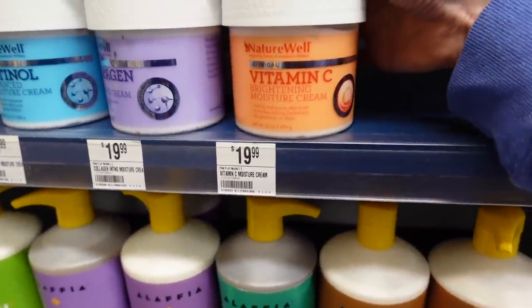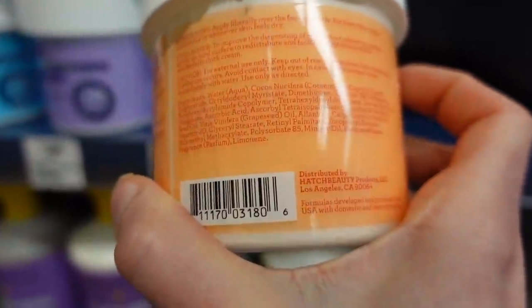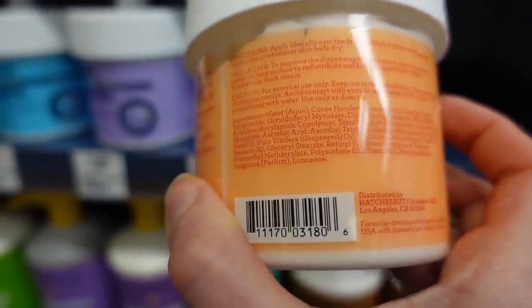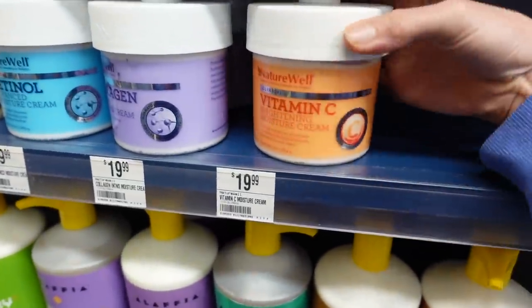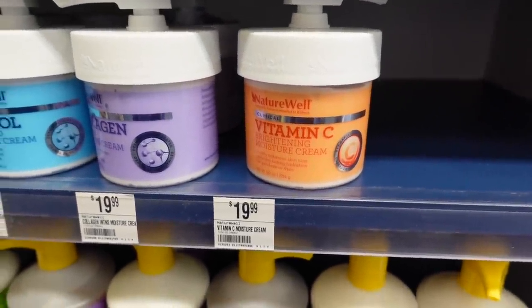These Nature Well products — the Vitamin C Brightening Moisturizing Cream has fragrance in it, which can be irritating. It has tetrahexyl decyl ascorbate, sodium ascorbate phosphate, and ascorbate — a few forms of vitamin C. But none of them is ascorbic acid, which is the form of vitamin C that's most well studied for having a skin benefit.